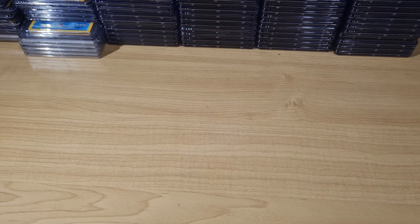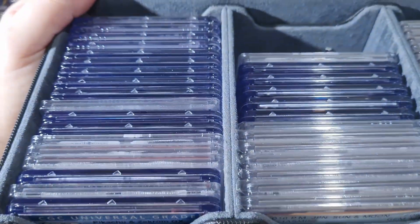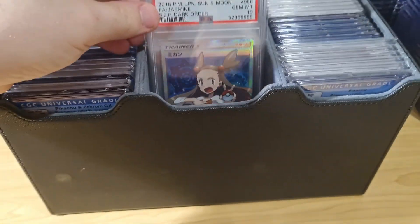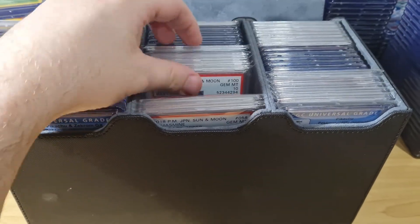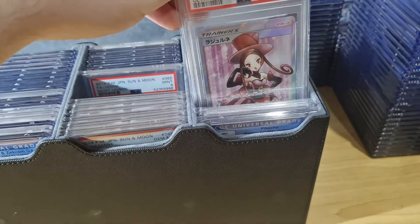I love my Palms Off Gaming boxes — you've got to get some of these if you don't have them, they're so awesome. There's some other stuff I got in there. Maybe I'll do some sort of collection thing one day.